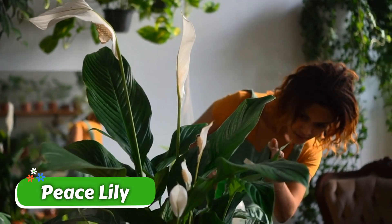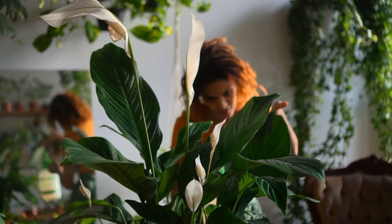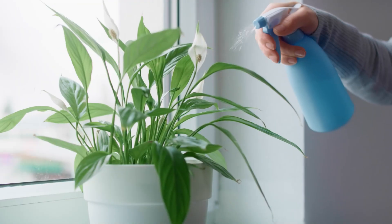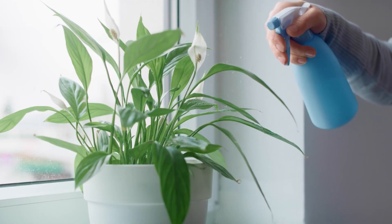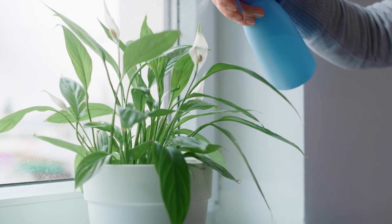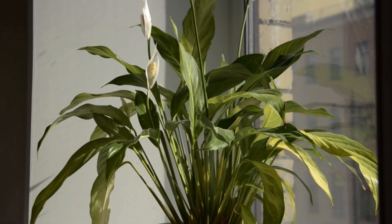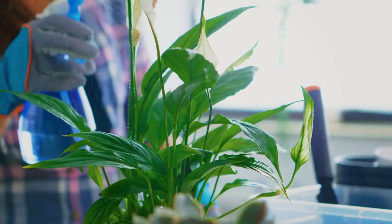And last but not least, Peace Lily is a gorgeous flowering plant that not only enhances the beauty of your space, but also purifies the air by removing toxins while releasing oxygen. It increases humidity, which can benefit your respiratory health — perfect for those dry winter months.